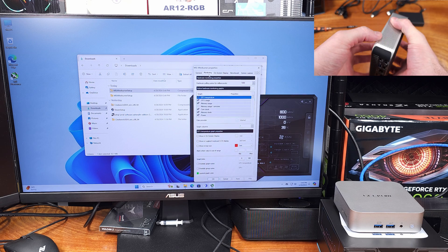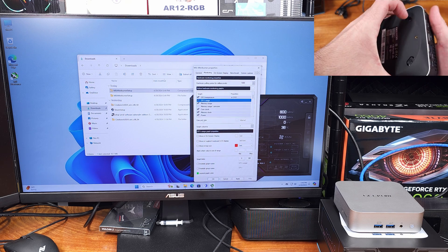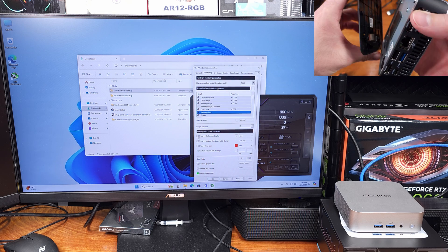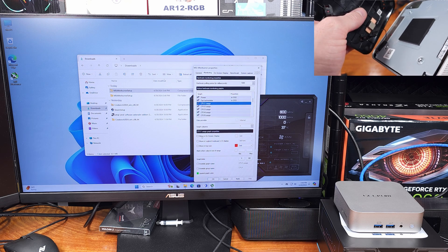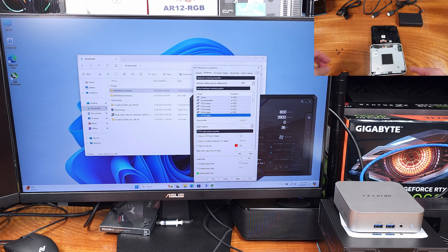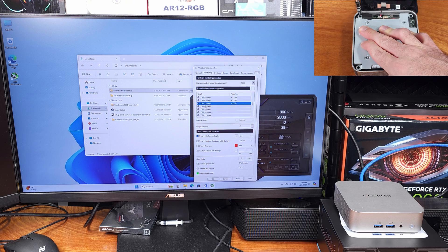When I opened up the Geekom A7, I was impressed. It looks like everything is pretty much sandwich-packed in there, but there is still some room for airflow. In terms of the cooling, it is active — there is essentially a laptop fan sucking air in through the sides and exhausting it out the rear. Be careful when you open this up, though; you might accidentally disconnect the Wi-Fi connection like I did. It's not too hard to reconnect, but you will have to do it if you're going to use the Wi-Fi.